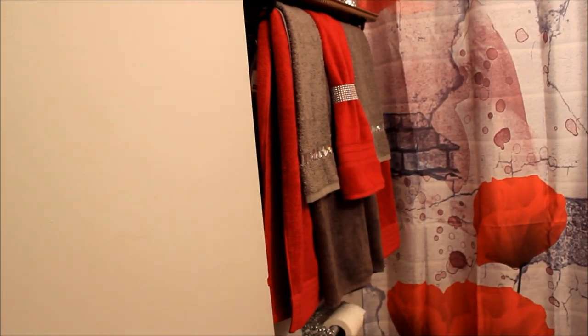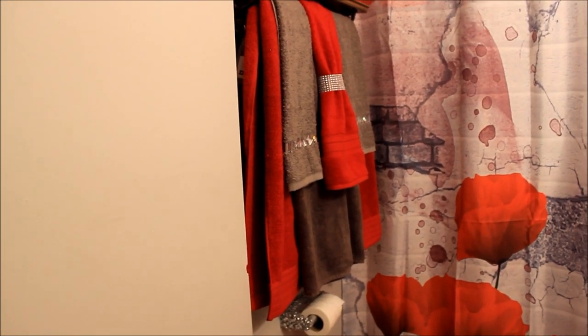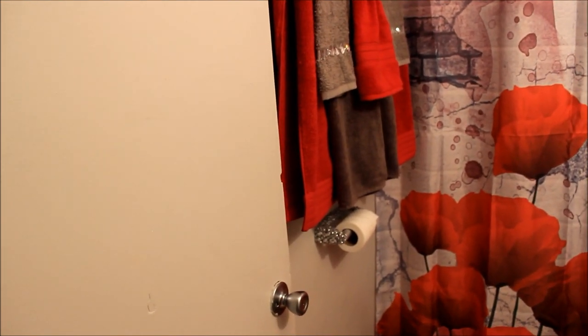Okay y'all, let's go! When you come around the corner, this is what you see — first thing you see are those towels and the toilet paper holder.